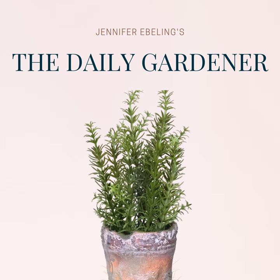Hi there, and welcome to The Daily Gardener, and thank you for listening. I'm your host, Jennifer Ebeling, and it is March 22nd.